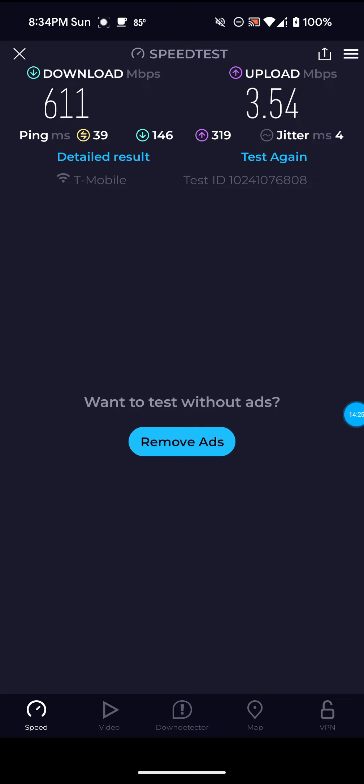Just keep that in mind. Definitely not bad on this one — 611 for the download, 3.54 for the upload. I'm sure that'll go back up — it does that from time to time. It's not going to always be really fast, especially for the download or the upload. Sometimes you're going to have ping spikes — it just is what it is. It's a cellular connection.